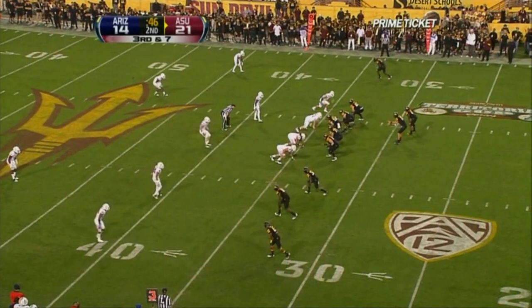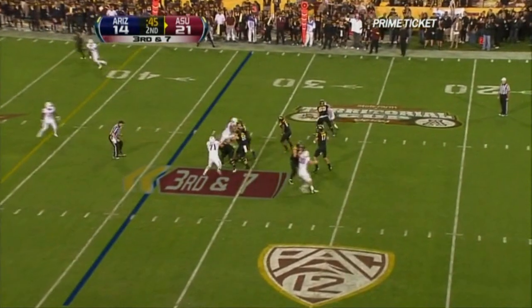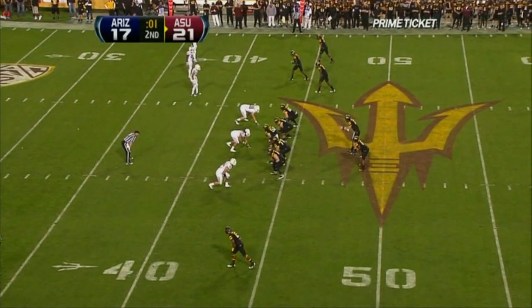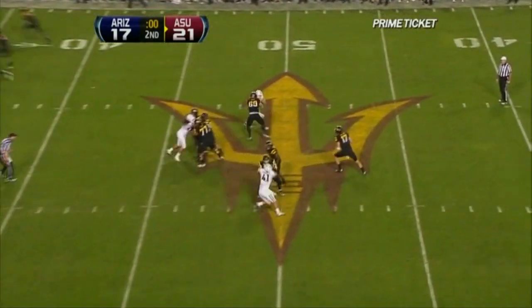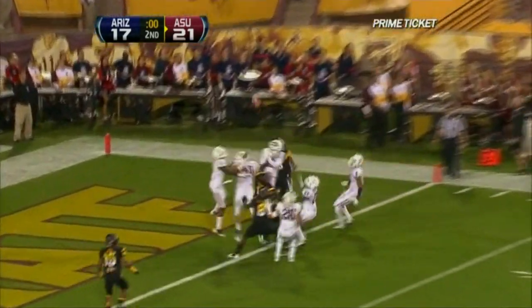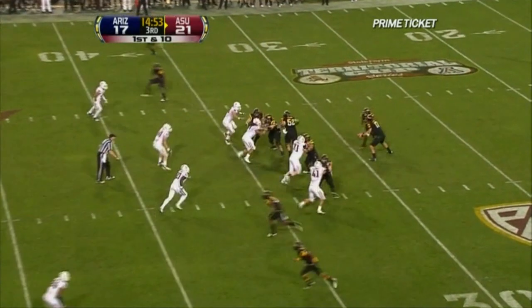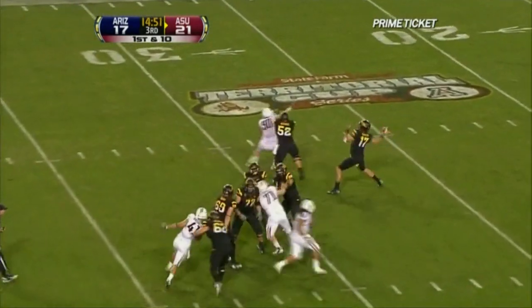Osweiler throws the program built back on track. Third and seven for Osweiler — ASU trying to tack on somebody. Throw the ball down the field to the big wide receivers and get a touchdown. That's why I can't figure it out. Here it is in the air — Jarrell Robinson over there, it's tipped around. How many times he ran against the Wildcats last year? Nineteen times.